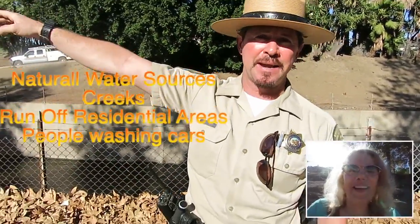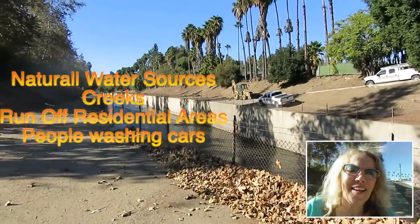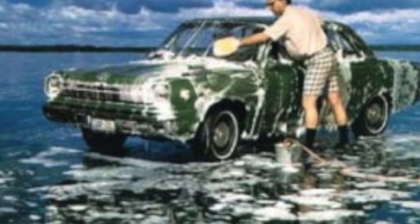Why is there so much runoff when we have a drought? There are different water sources from all over — from natural springs, from creeks that we have, from all over the valley. Also runoff from our residential areas where people wash their cars and so forth. All this water goes into a clean water plant, the Tillman Water Plant, where they filtrate the water, clean it, cleanse it, and so it comes out clean.